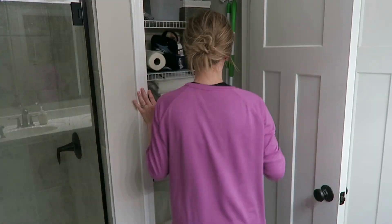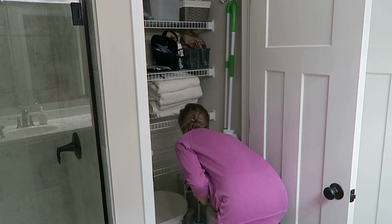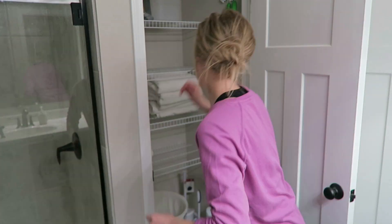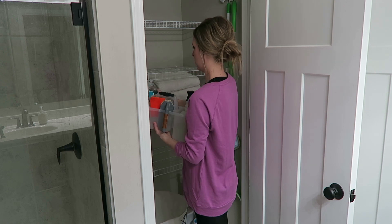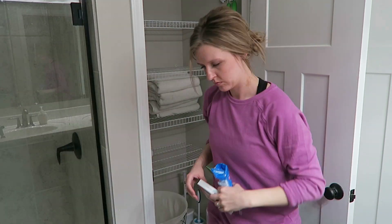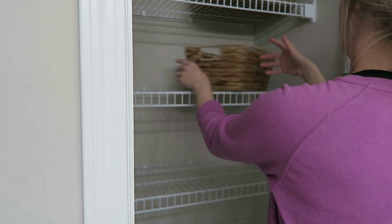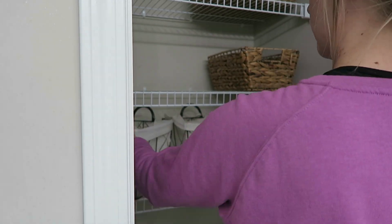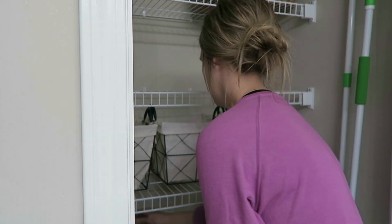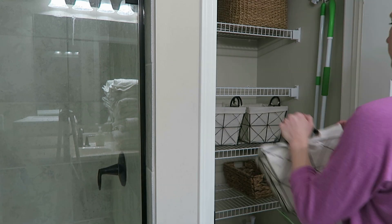Now onto the linen closet. I did the same process I did with the vanity — I just took everything out, put it on the floor, and as I was going through everything, I got rid of anything that either expired or that I didn't want anymore. Now that the closet is empty, I thought the easiest way to start the organization process was to put all the baskets and bins inside while they were still empty. That way I could arrange things how I wanted to, and I knew what products I'd put in which bins depending on where they were located. Things I use daily I put down lower so they're more accessible, and things I don't use daily I put up higher.